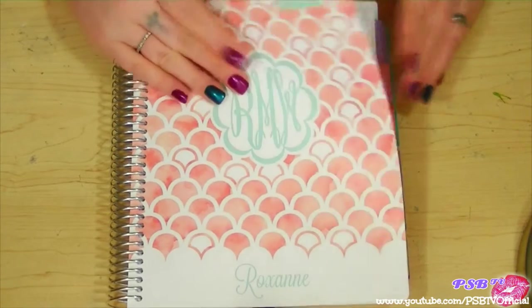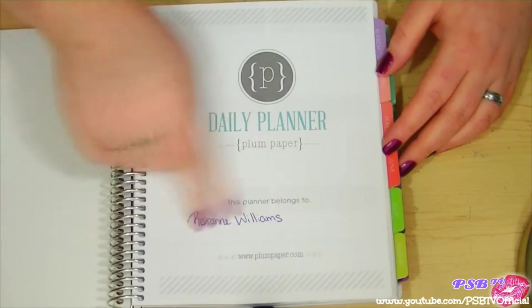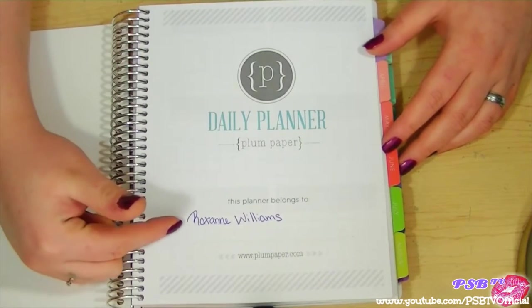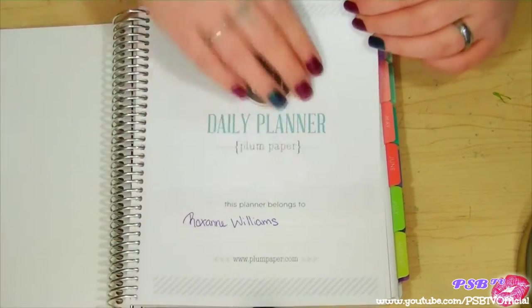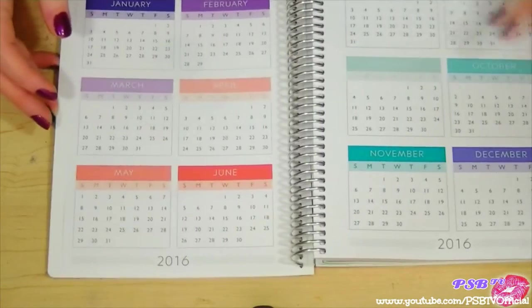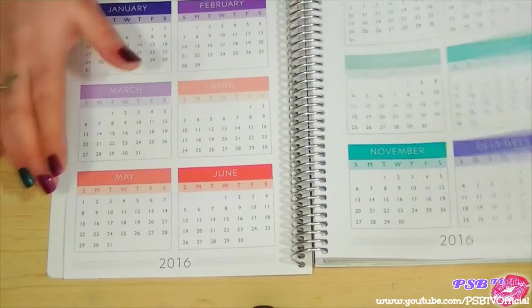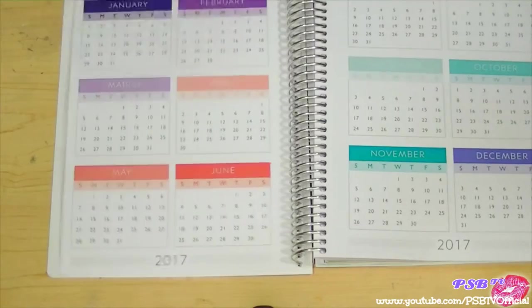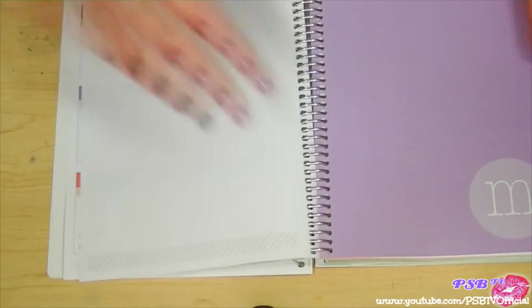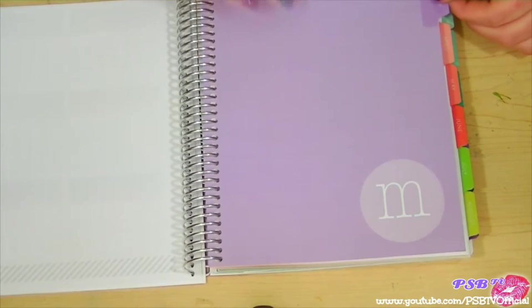Inside, of course, it has who it belongs to — my name is there. If I took this anywhere I'd put my phone number or address so it can be returned if I lost it. Then we have the monthly overview — every month of the year. Mine shows both 2016 and 2017. My first month is March, which is purple — really pretty.